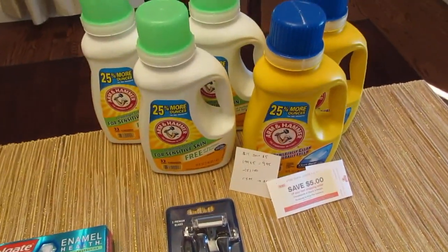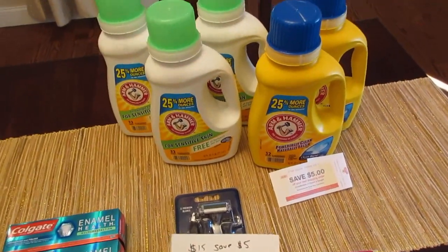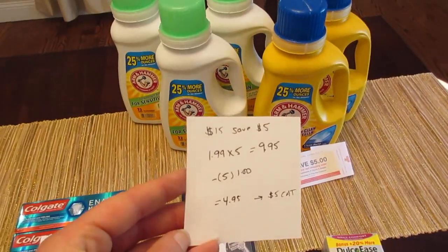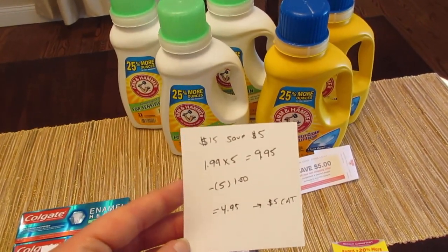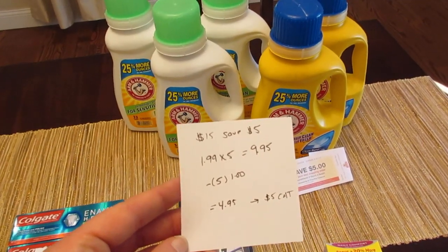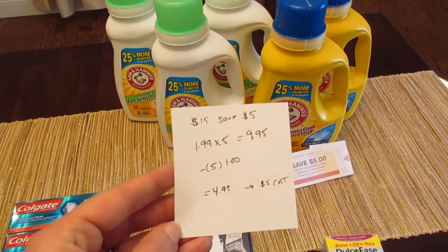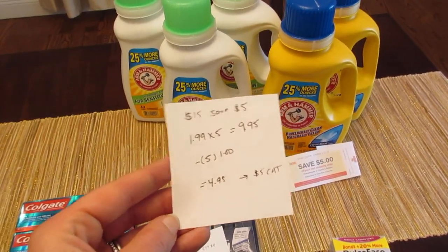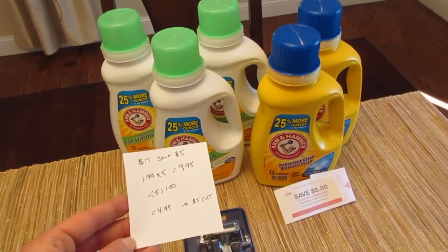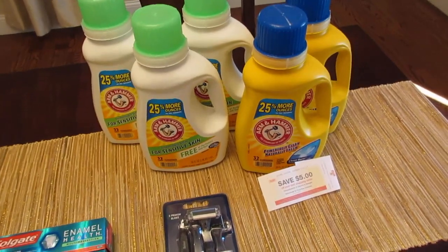The last deal is on the Arm & Hammer. When you spend $15 you get a $5 Catalina, and it's working off shelf price. I only purchased five of them at $1.99 each — that's $9.95 — and I had five $1 manufacturer coupons available from coupons.com and today's inserts. So I paid $4.95 and the $5 Catalina did print. These are $3.69 shelf price, and the $5 Catalina coupon did come out.